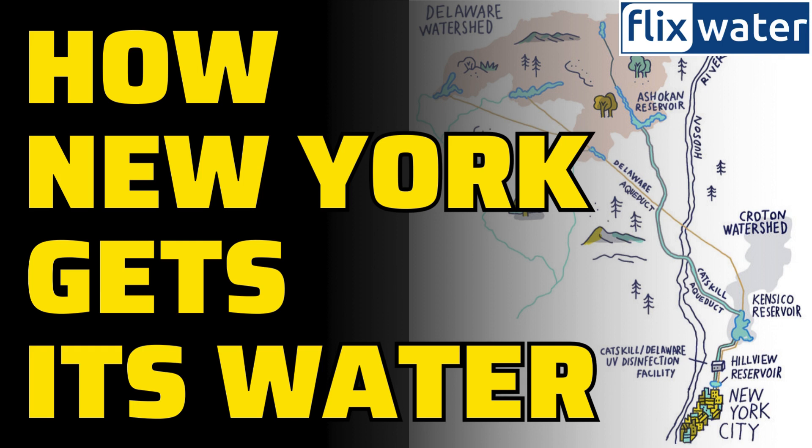So, next time you turn on the tap in the city that never sleeps, know that there's a whole system working tirelessly to bring you that glass of water. Stay hydrated, New Yorkers!